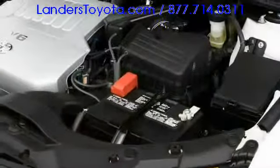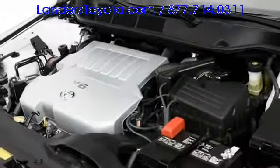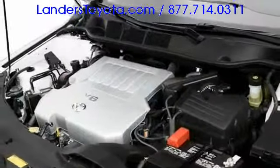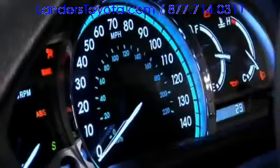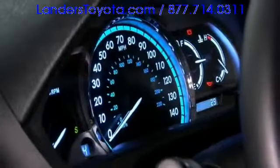Two engines power the Venza, beginning with a 2.7-liter four-cylinder engine good for 182 horsepower. The larger V6 puts out 268 horses, and both engines include ultra-low emission vehicle ratings. An intelligent six-speed automatic transmission equips the lineup, yielding highway fuel economy up to 29 miles per gallon.